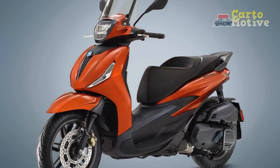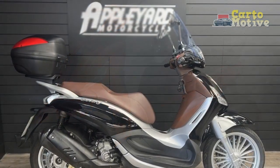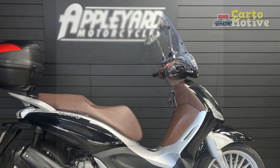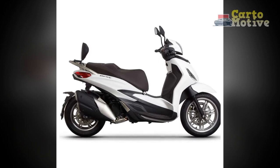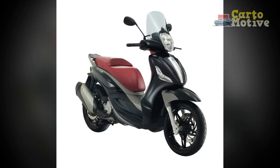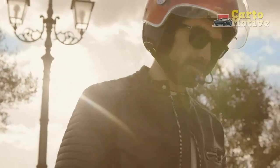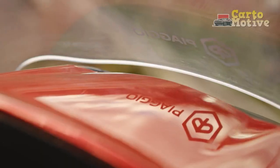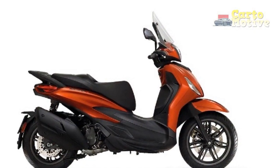In conclusion, the Piaggio Beverly presents a compelling package with its distinctive design, versatile performance, and innovative features. While it comes with certain drawbacks such as a higher price point and potentially higher maintenance costs, its strengths in terms of style, performance, and technology make it a noteworthy choice for urban commuters seeking a premium scooter experience. The riding experience offered by the Piaggio Beverly is characterized by a unique blend of comfort, performance, and style that sets it apart in the realm of urban mobility — whether navigating city streets, embarking on a leisurely cruise, or tackling longer journeys.